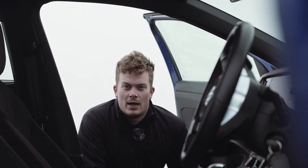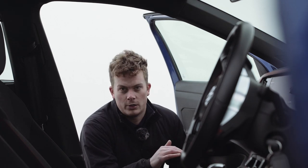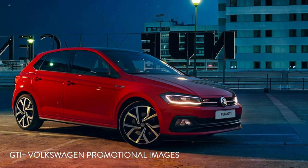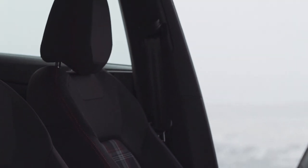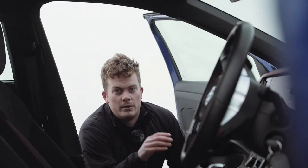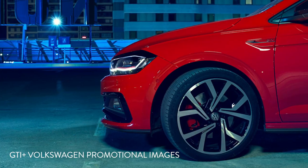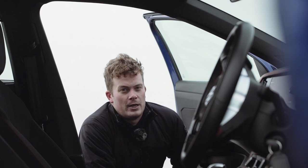For the Polo GTI there are two trim levels with no difference in performance - just equipment. This is the standard GTI; the GTI Plus is the next level up, adding an armrest, digital display, push-button start, exterior styling options, tinted windows, larger 18-inch wheels with a different design, and all-important Xenon DRL running lights.